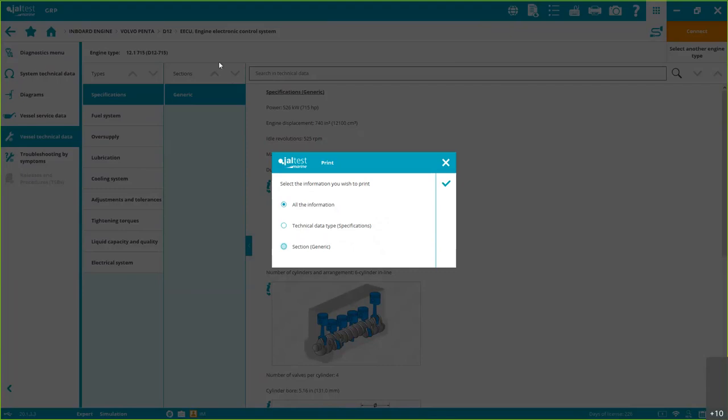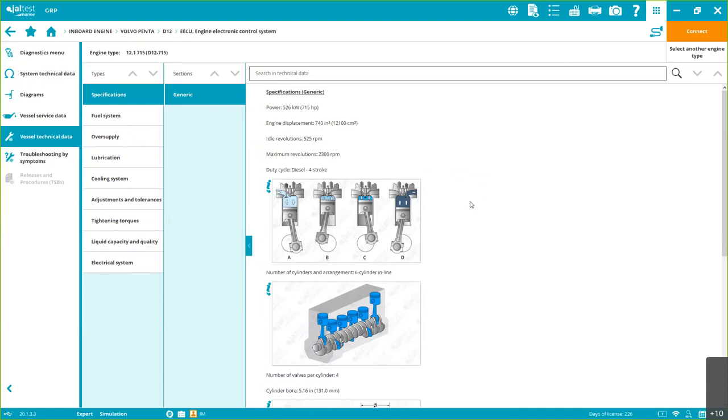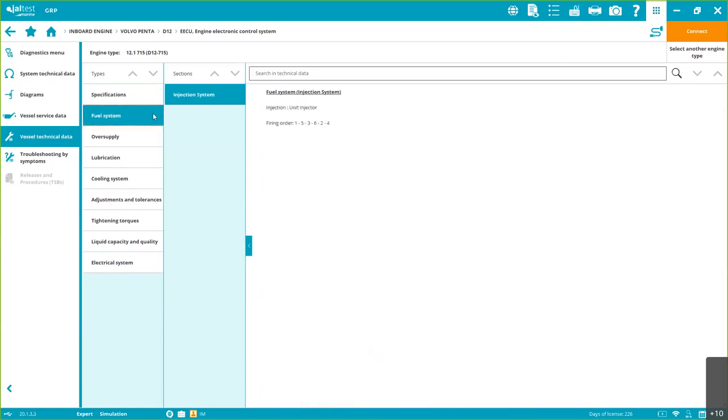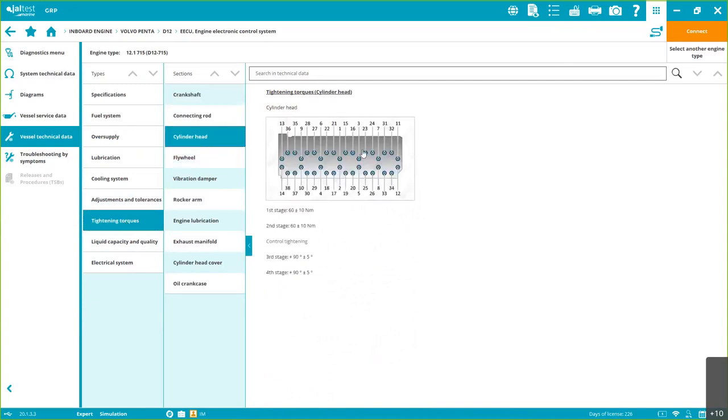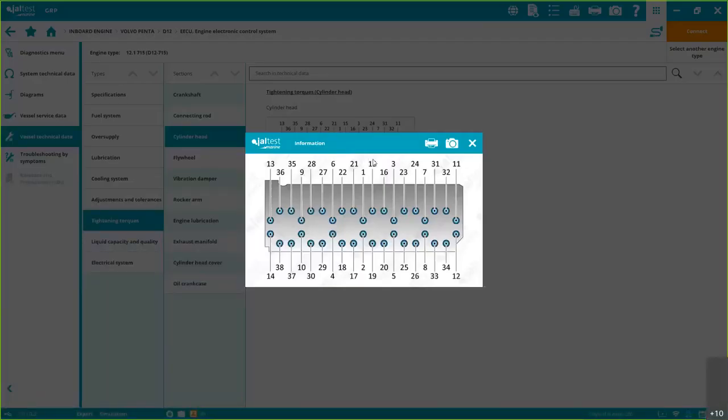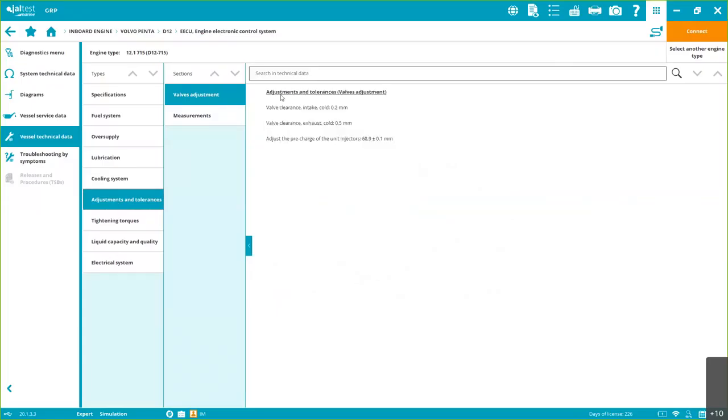You can print all this information and give it to your customer — for example after a survey. Here we have different specifications: fuel systems, oil supply, etc., and torque specs, which are very important — giving you the exact values. Adjustment and tolerance data is also very important for valve back clearance adjustment. As you can see, this is technical information, not just diagnostics — we try to put as much information as possible within the software.